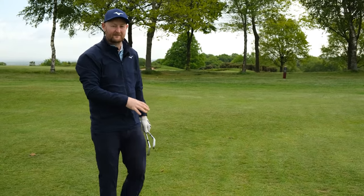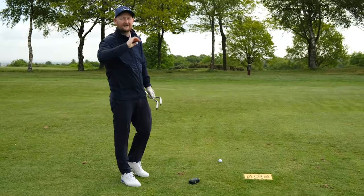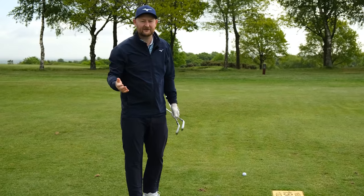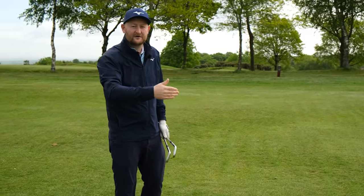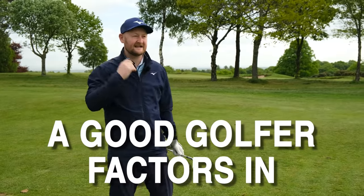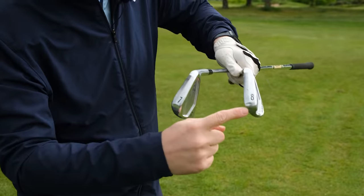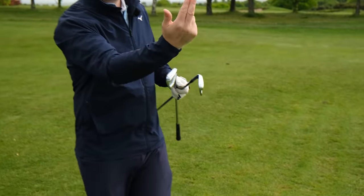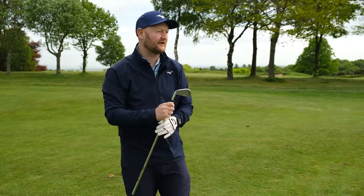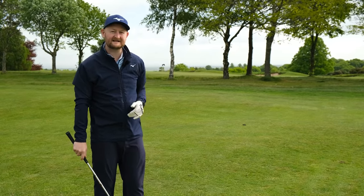The lie plays a big part too — rough, a good lie, or a popped-up ball all affect the shot. Also think about temperature: we're out here at seven in the morning and it's cold, but by noon it might be four or five degrees warmer and the ball will travel further. Taking all this into consideration, normally I would hit an eight iron from here, but knowing the wind is coming in and it's cold, I'm going to go with my seven and keep it a little lower to make sure I get all the way back to that flag.